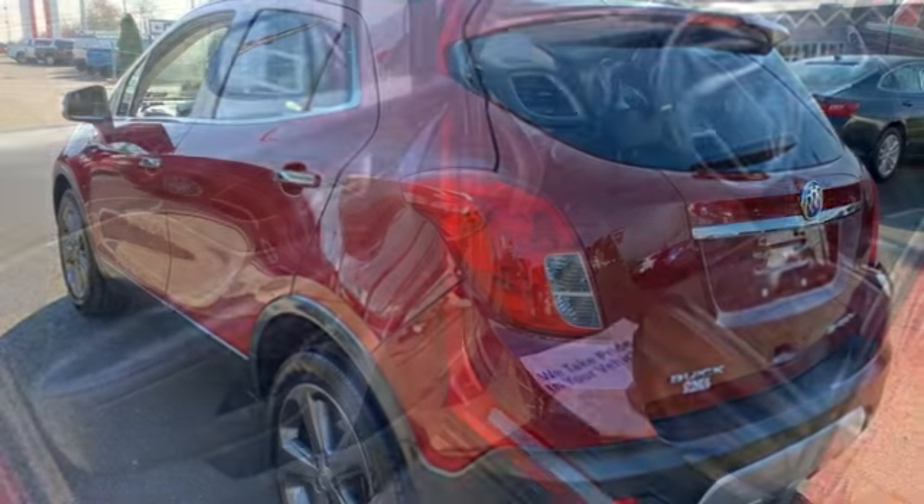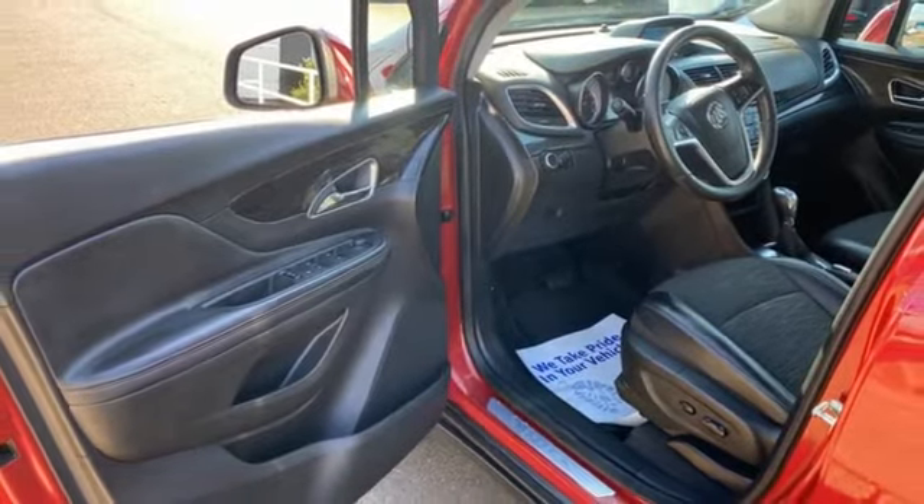Buick. Expect more than you'd imagine. Driving is believing. Test drive it today.